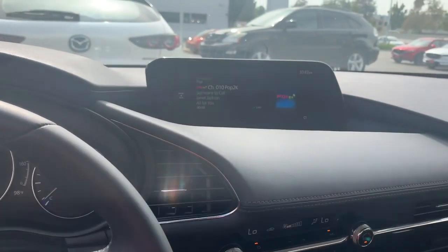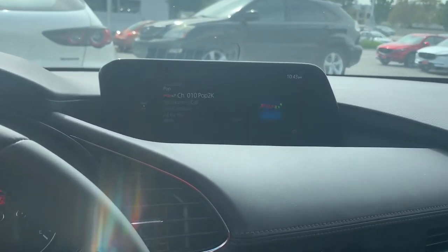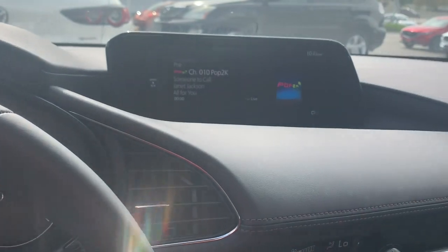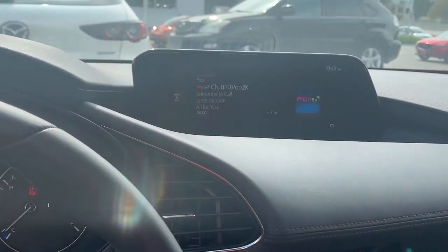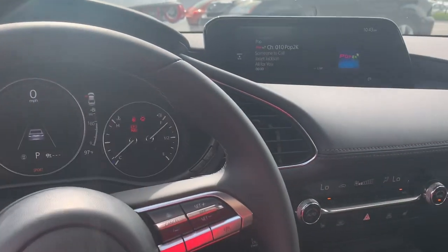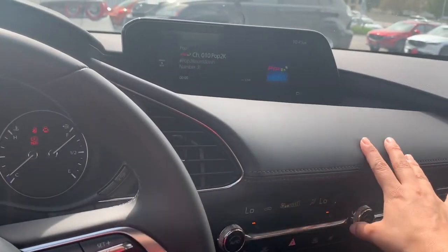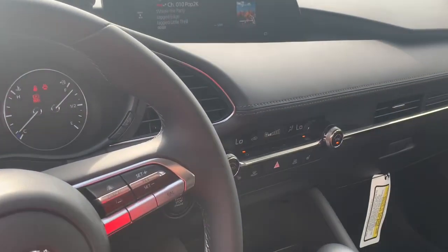And right here is the infotainment center. I love how it's positioned toward the driver. This is going to be your everything screen — your radio, your contacts, and also your backup camera. It's a really cool design. They carried the leatherette right up onto the dashboard and it's a very soft texture.